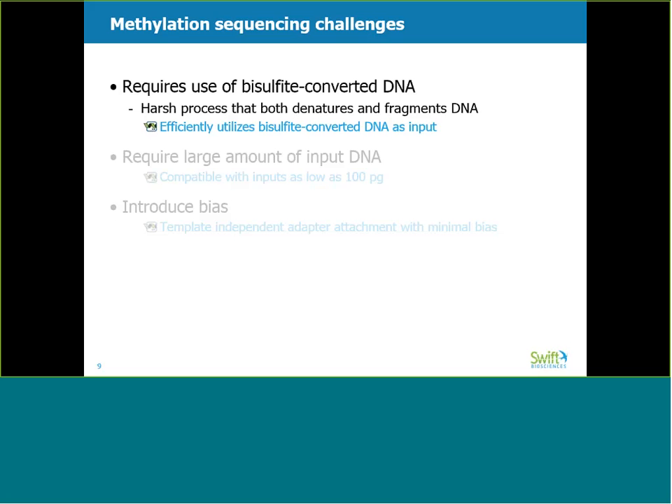Second, other kits require large amounts of input DNA, usually no less than 100 nanograms, which prohibits studies where sample quantities are limiting. The Swift kit is compatible with a wide range of inputs, as low as 100 picograms. Finally, conventional kits introduce base composition bias, which will be described further in a few slides. The novel template-independent adapter attachment chemistry of the Excel NGS MethylSeq kit allows the sequencing adapters to be added to the input molecules with minimal bias.